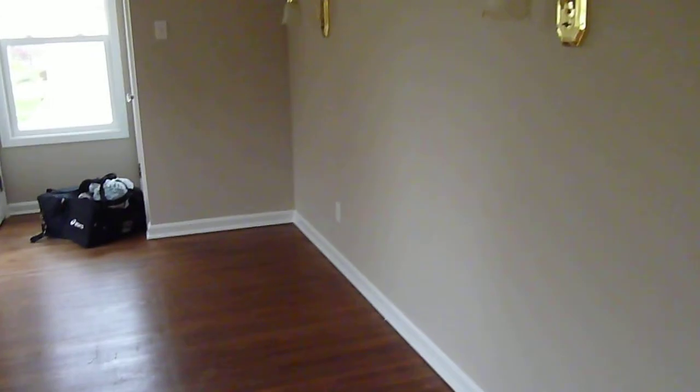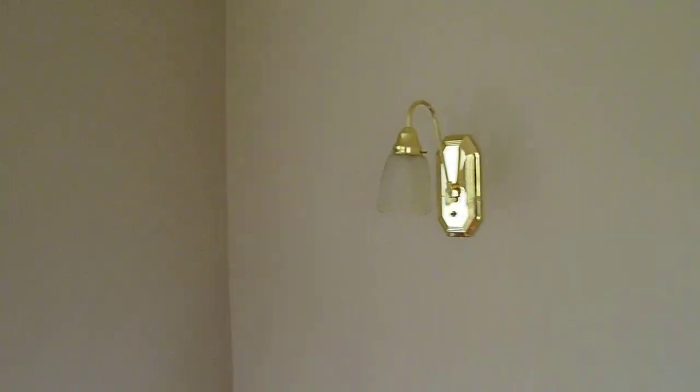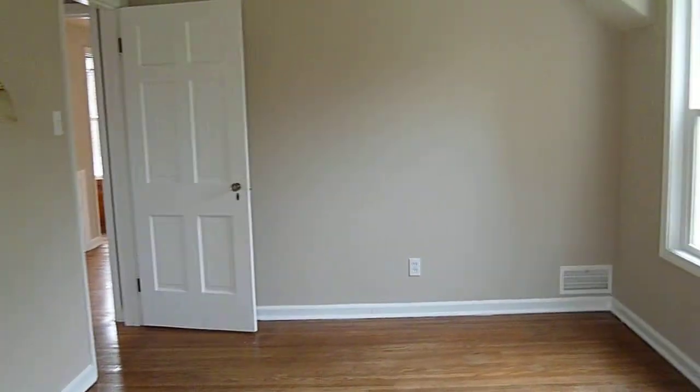Last but not least is the master bedroom. Older homes — they're super master, as in not that huge. Mark really likes these lights — super sassy, aren't they? I really want to take them down. And the best part: his and her closets. Why are they the best part? Because Mark takes up all the room.